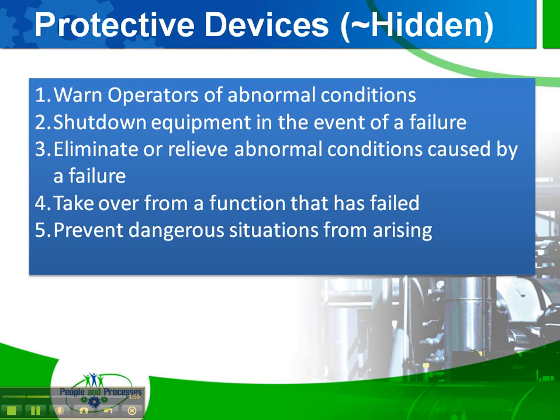The third is to eliminate or relieve abnormal conditions caused by a failure. Consider, for example, a pressure safety valve, relief valve, or a rupture disc on a pressure vessel, or even medical equipment or firefighting equipment as examples. The fourth is to take over from a function that's failed — think standby plant, standby generator, standby pump.